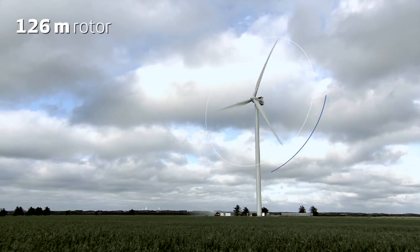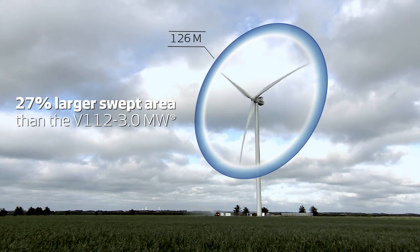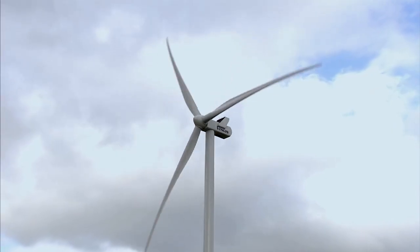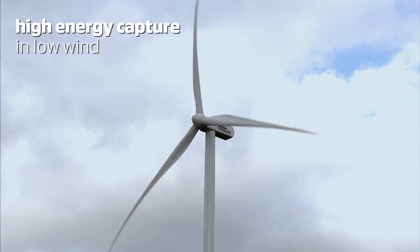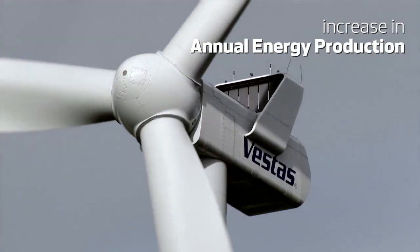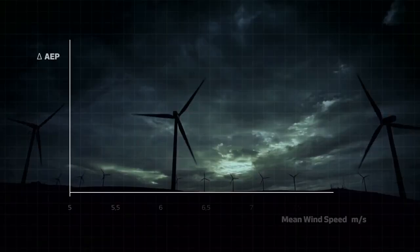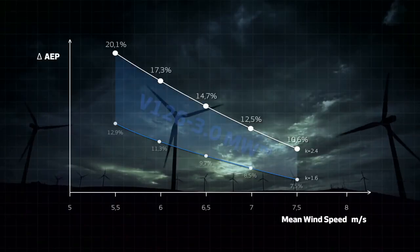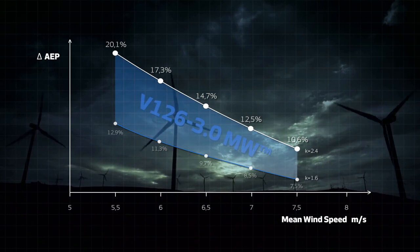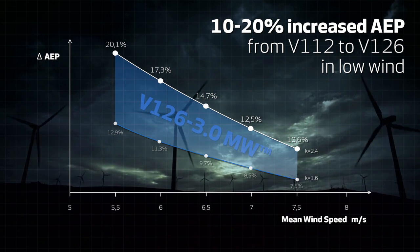A giant 126 meter rotor with a 27% larger swept area than the V112 3MW, for exceptionally high energy capture in low wind. That means an impressive increase in annual energy production in low wind conditions. With a mean wind speed of 5.5 to 7.5 meters per second, the V126 3MW provides an annual energy production increase between 10 and 20% depending on the site, compared with the V112 3MW.